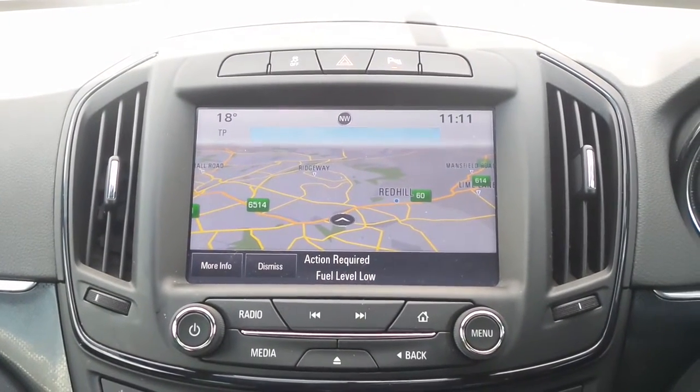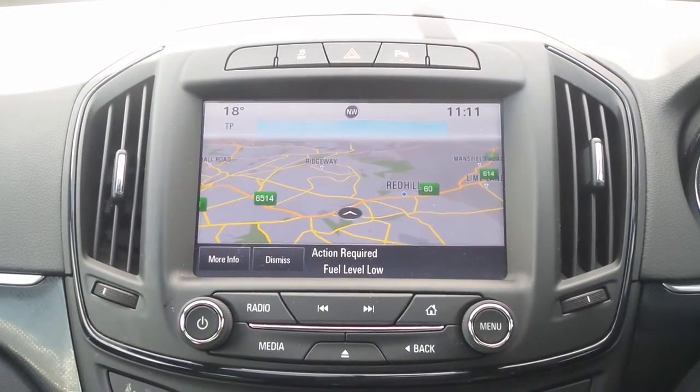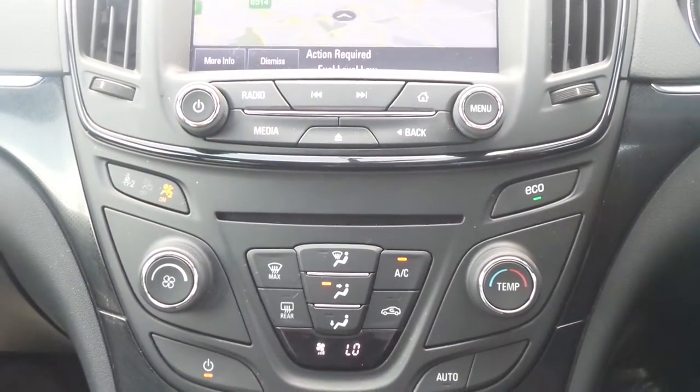Moving to the interior, in the front is the touchscreen IntelliLink entertainment system which features satellite navigation, Bluetooth connectivity, it's also a DAB radio, USB input and mobile phone screen projection.